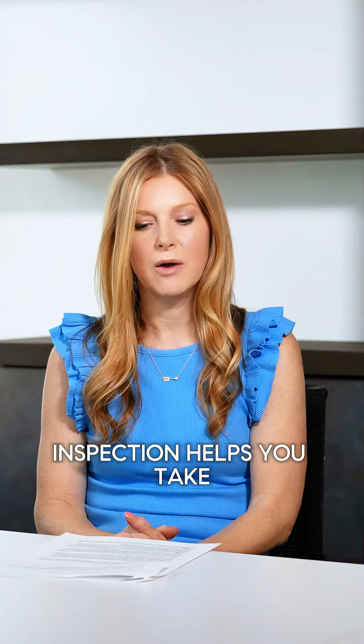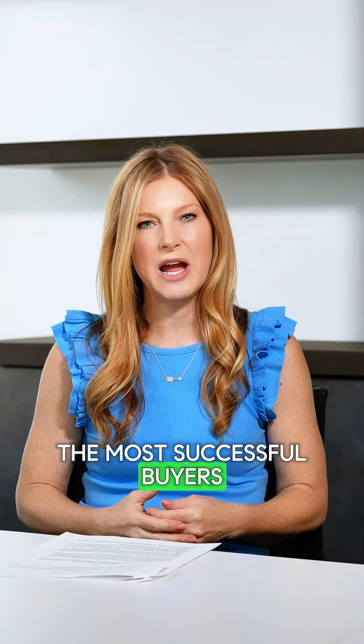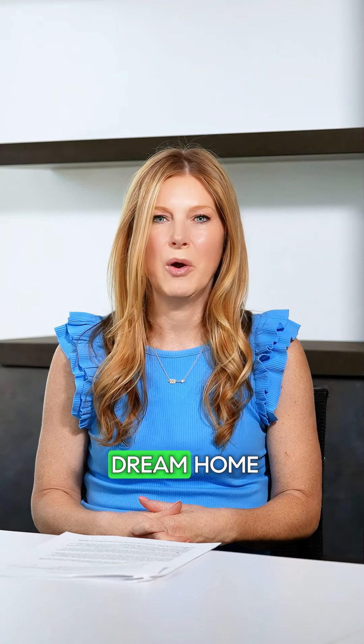A pre-offer inspection helps you take control of the process. Our team believes that the most successful buyers are the most informed buyers. Contact the Jen Holden Group today for help finding your dream home.